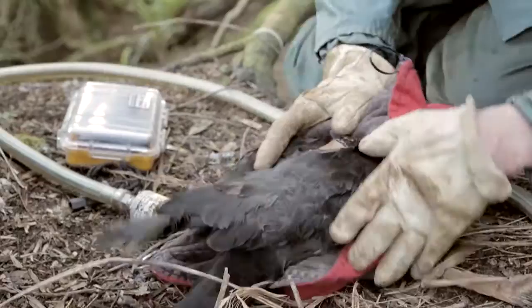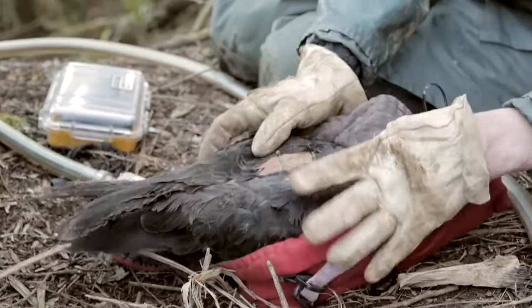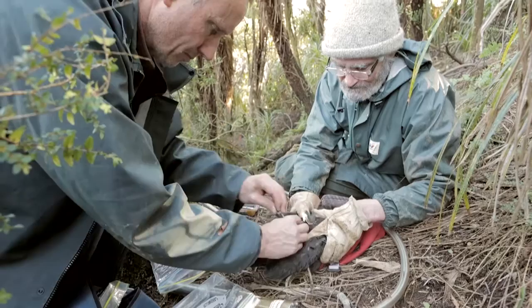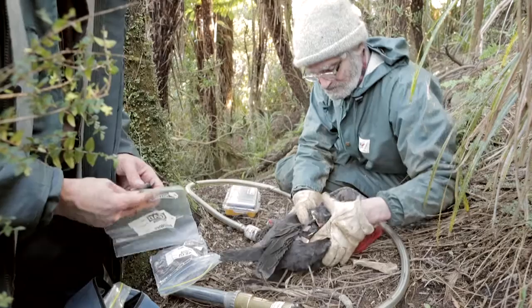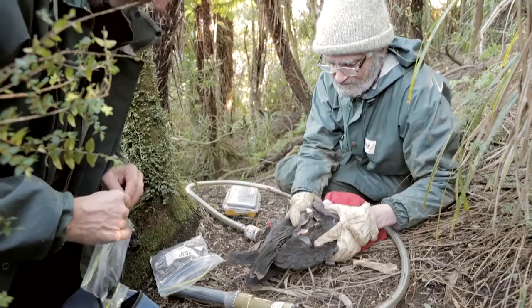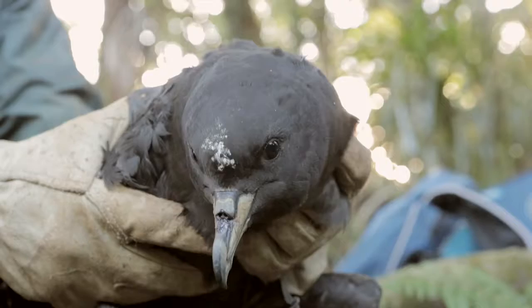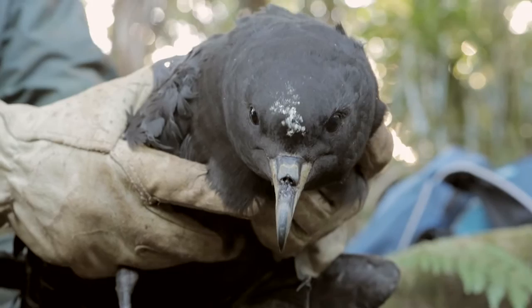This is a GPS logger that will tell us very exactly where the bird has been. One of the reasons that we're tracking these birds is to figure out whether they are interacting with fishing fleets. The GPS data that comes off these loggers will tell us where these birds go and when, and that can be matched up to the activities of fishing boats around the South Island.